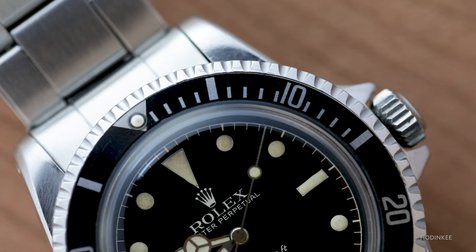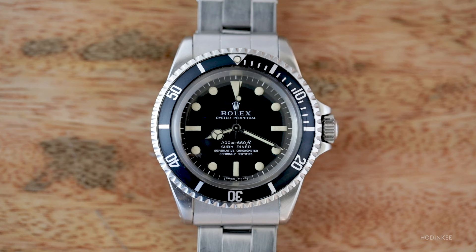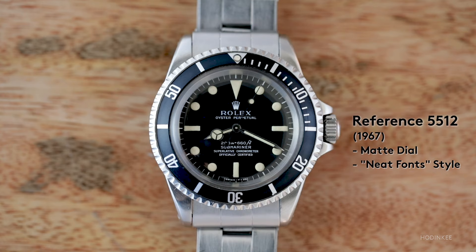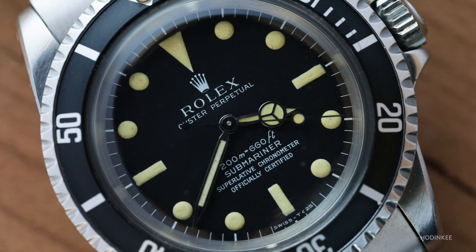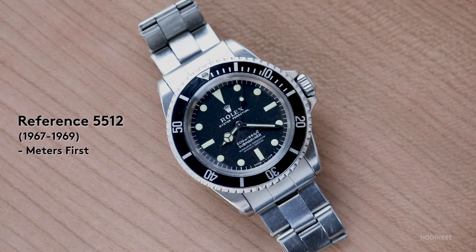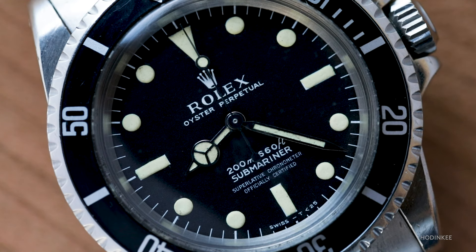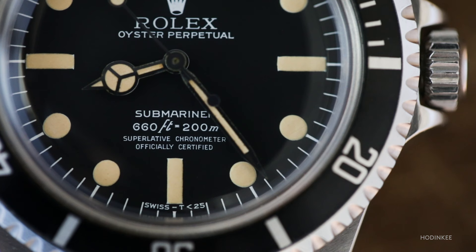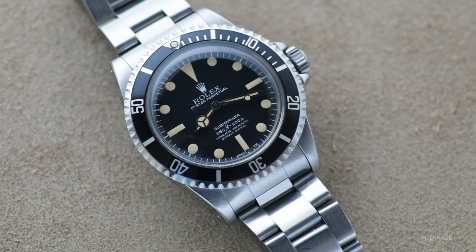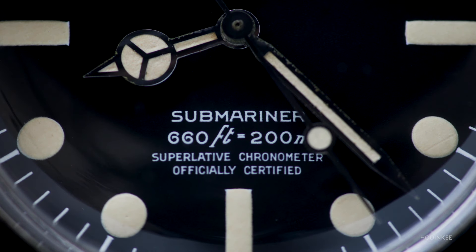There are very few 5512s with red triangle inserts. Once we move to pointed crown guards, they keep that design for a few years, then add the chapter ring. These are all four-line dials with micro nuances: the 'neat font' style where all printing is the same color, versus what's more commonly seen where the 'superlative chronometer officially certified' text is a slightly different color, presumably added after. And then there's one of the last 5512s — the maxi dial — where the plots are larger, it's the last run of matte dials, called a maxi Mark III lollipop, with the depth rating changing from meters first to feet first around 1969-1970.